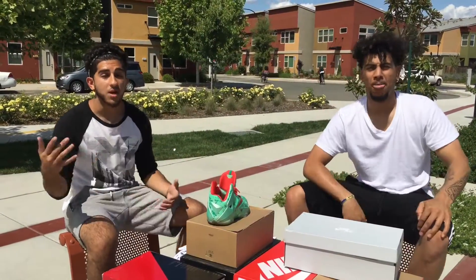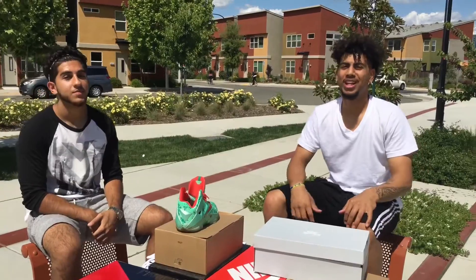Yo, what is up YouTube? I'm Xavier. I'm Masi. And the cameraman for the day is Xabi. And we are Kicks Next Door.